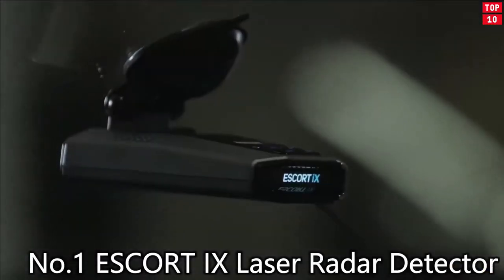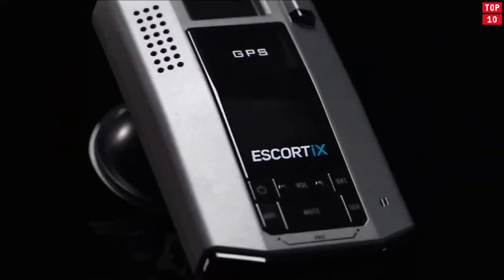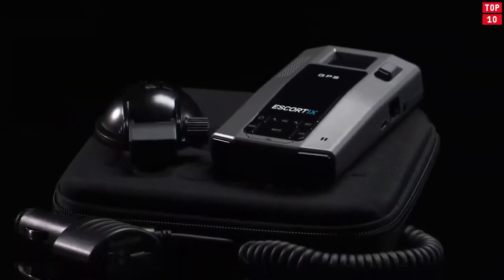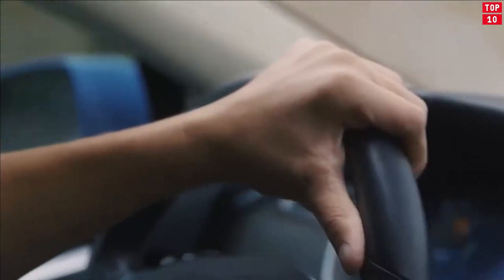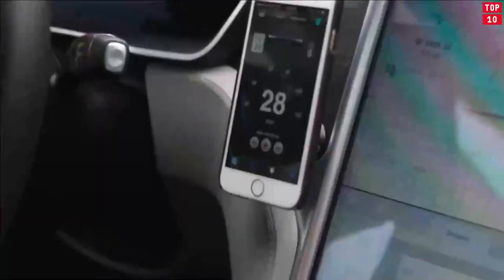Number 1: Escort 9 Laser Radar Detector. The radar experts at Escort had something special with their 9509 detector, which helped usher in the use of GPS technology to combat false alerts. Built upon that legendary device's legacy, Escort's IX radar detector features trademark long-range protection and GPS assistance.